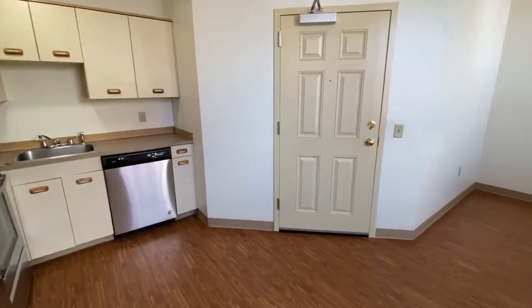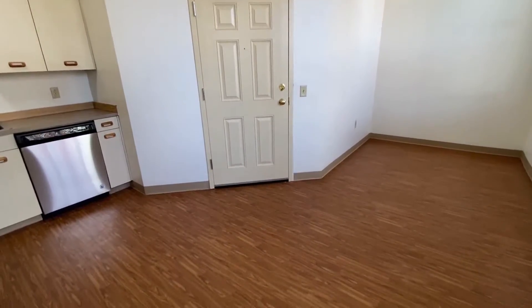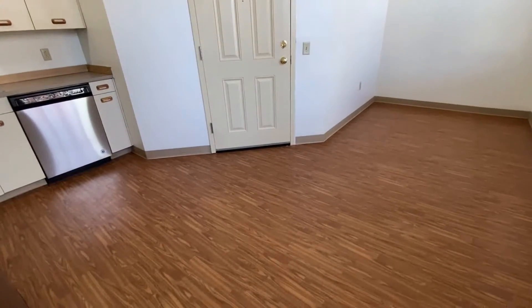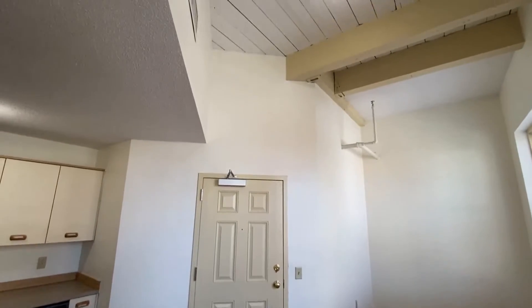This is the door to enter your apartment, and you can see this really nice dining nook and really open concept area. These high ceilings really are spectacular.